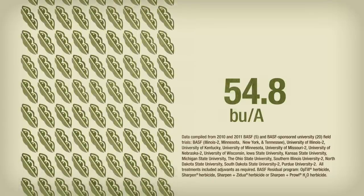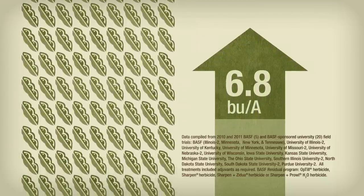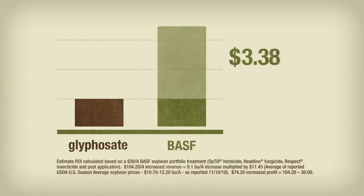That's an average 6.8 bushels per acre more than a simple glyphosate program. Considering ROI, based on the 2010 study results, researchers calculated an estimated return of $3.47 for every $1 invested in the BASF program.